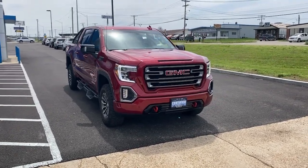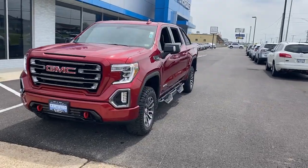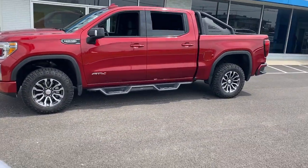Picture yourself in the 2021 GMC Sierra. With less than 15,000 miles on the odometer, this vehicle stands out from the rest.